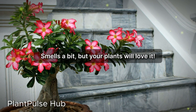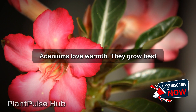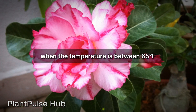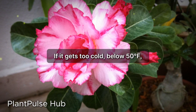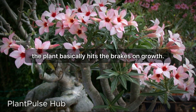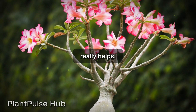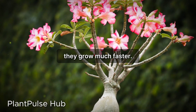Smells a bit, but your plants will love it. One thing I've learned the hard way: adeniums love warmth. They grow best when the temperature is between 65°F and 85°F. If it gets too cold — below 50°F — the plant basically hits the brakes on growth. So if you're in a colder area, keeping your adenium indoors or in a greenhouse really helps. Once the temperature is just right, they grow much faster.